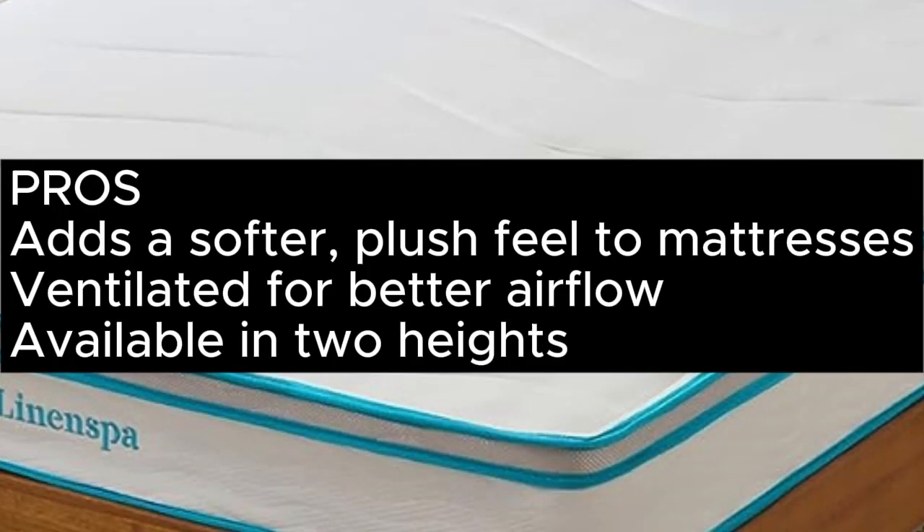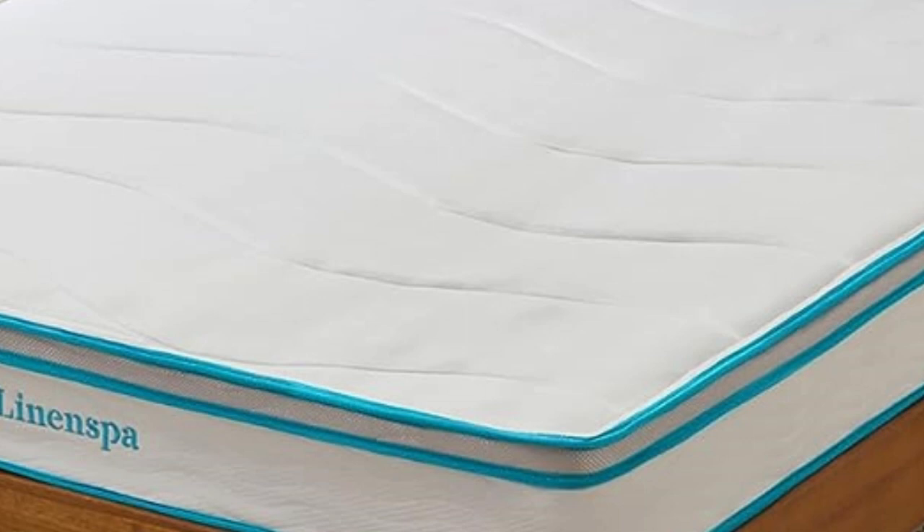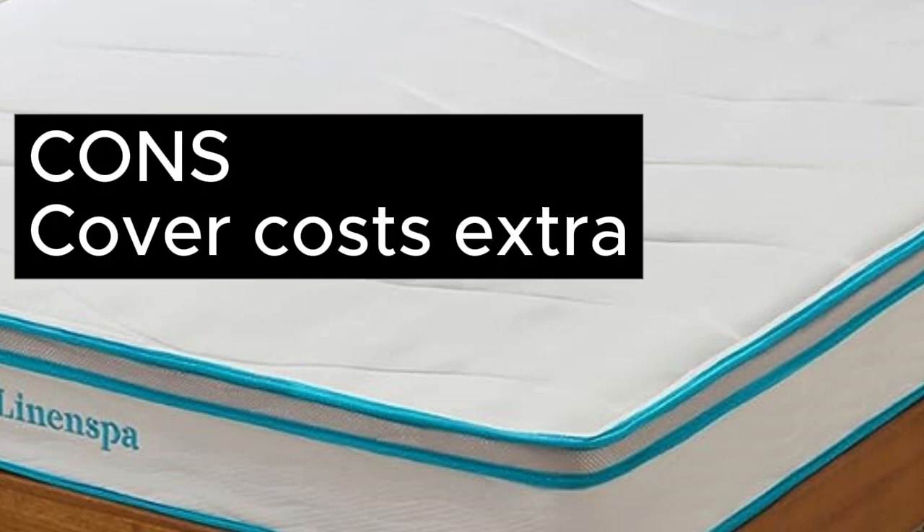Pros: Adds a softer, plush feel to mattresses. Ventilated for better airflow. Available in 2 heights. Cons: Cover costs extra.